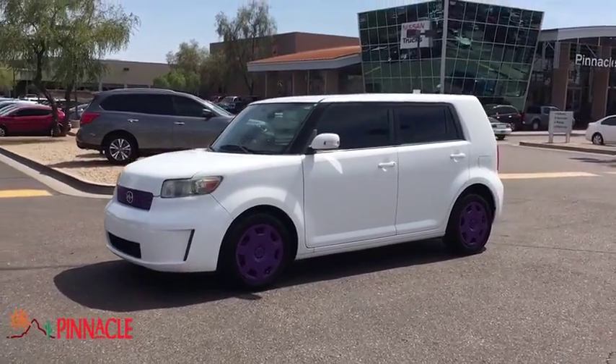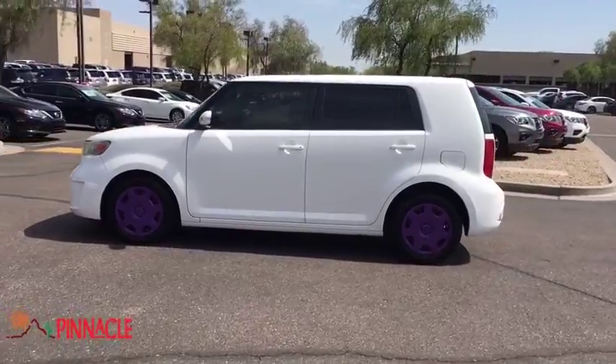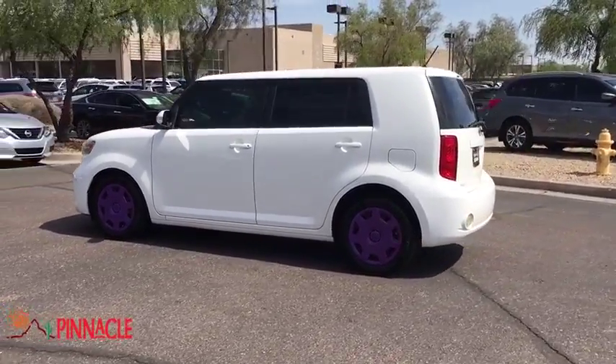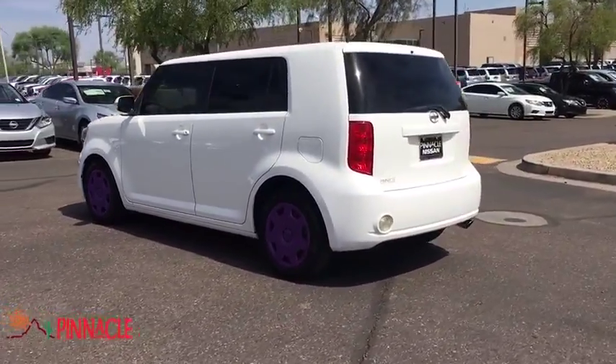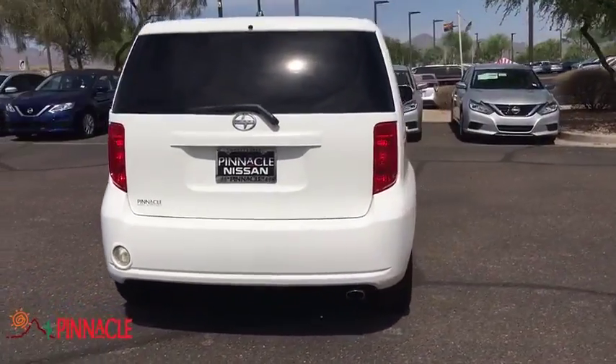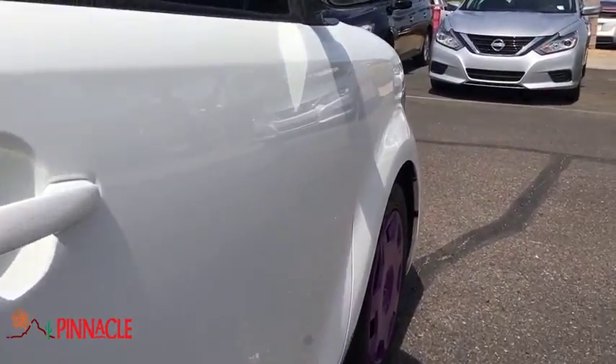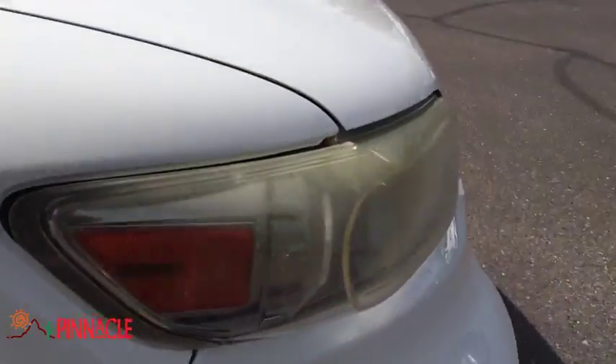A 2008 Scion XB. The Scion XB, built under the Toyota nameplate, has almost single-handedly shaped the market for the boxy, city-driven vehicle. The XB offers exceptional cargo space for a vehicle of this size. Combined with the nimble acceleration and Toyota reliability, this vehicle will prove itself time and time again.